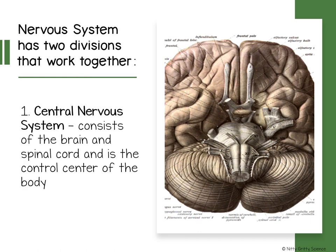The central nervous system consists of the brain and the spinal cord, and it's the control center of your body. All information about what is happening in the world inside or outside your body is brought to the central nervous system.